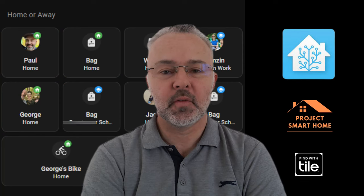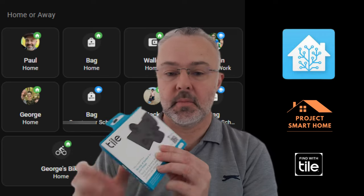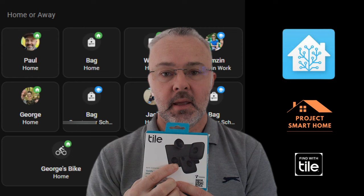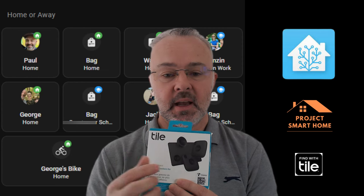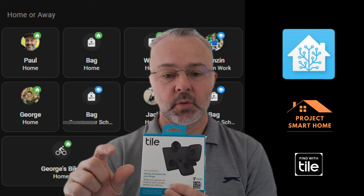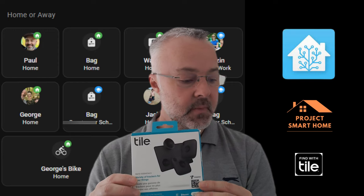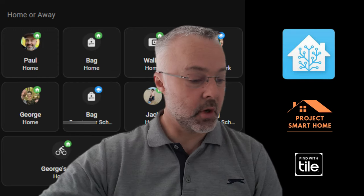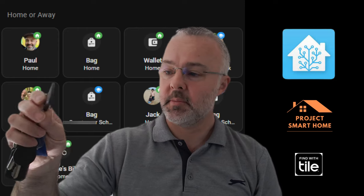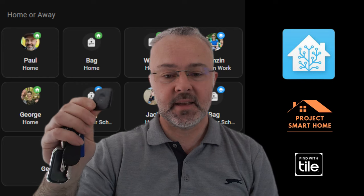Hi everyone, my name is Paul from Project Smart Home. In this video I'm going to show you how I'm using these products from Tile. I've got a combination of a few Tile Mates, a credit card Tile device, and a little button device that I'm going to show you how I've attached to my son's bike so I can track where that is at any point in time. I've also got Tile devices connected to my keys, and I'm using these same Tile Mates to track the kids' bags.